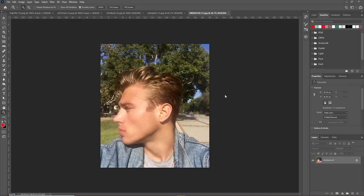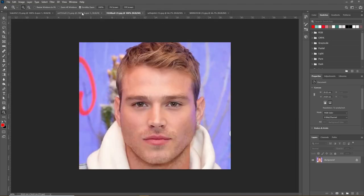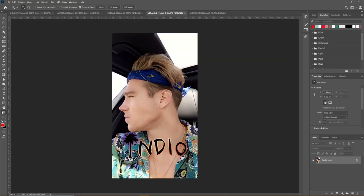The last face in our analyzing men's series is Matthew Noska, a professional model who is probably going to score high. We're going to take a look at his flaws and strengths, beginning with the side profile.